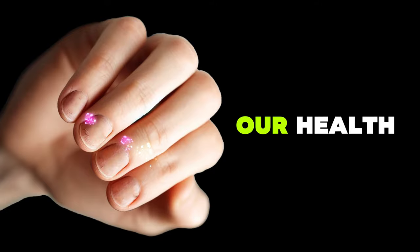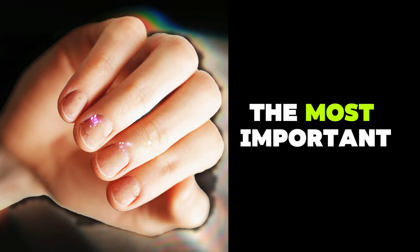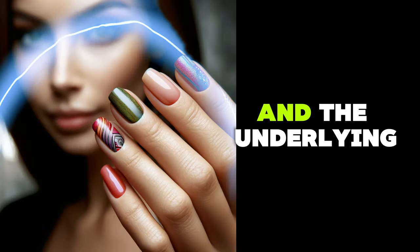Nails can say a lot about our health. We will discuss the most important nail conditions and their underlying causes.